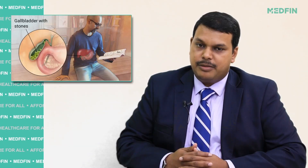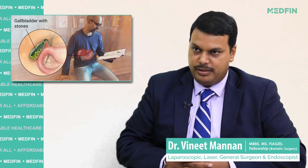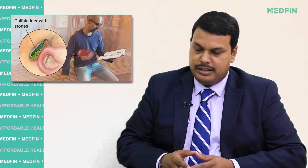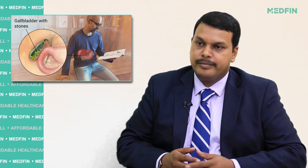For laparoscopic cholecystectomy, we advise the patient to come in the morning on an empty stomach. Basic blood investigations are done for the patient. Once the patient is fit for surgery under general anesthesia, we perform the surgery wherein we make four cuts in the abdomen, which are less than one centimeter each. We introduce a camera inside to visualize the gallbladder.